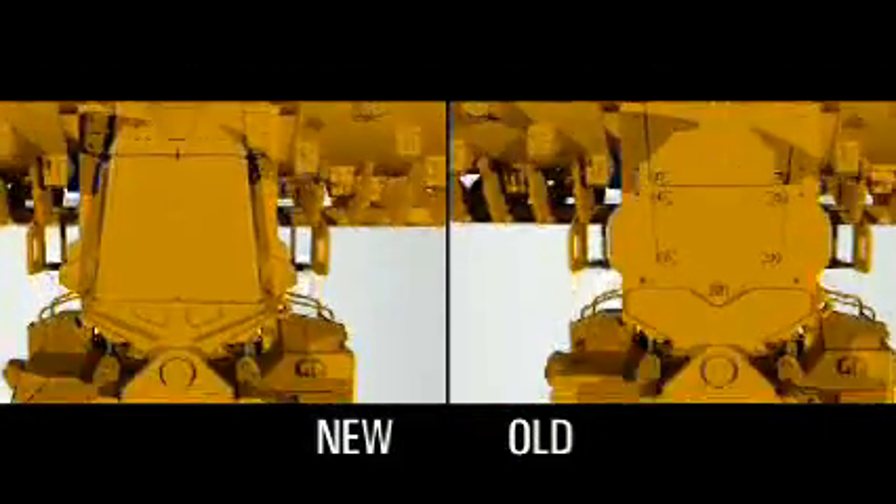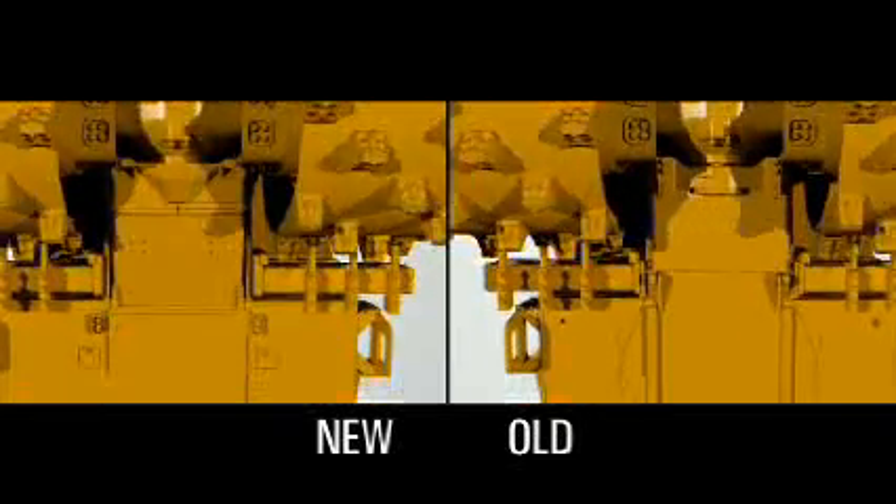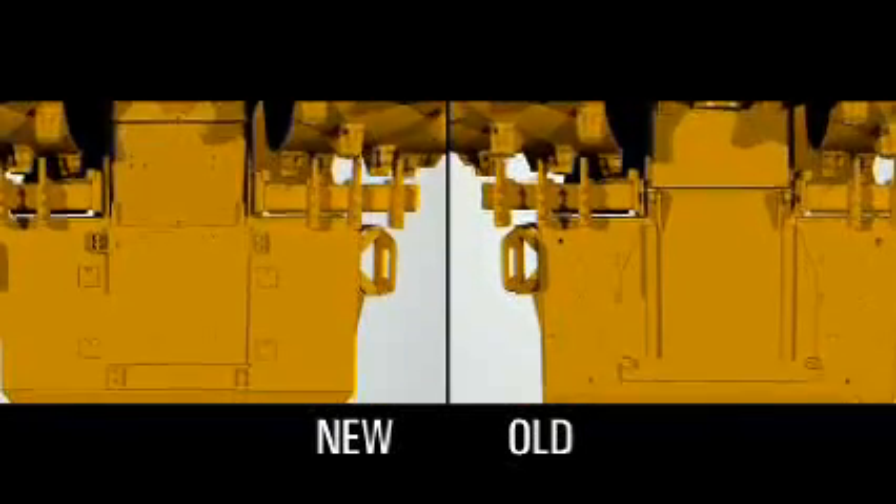The new Belly Guard has a smooth surface design with improved coverage and easier access. The smooth surface design reduces machine drag or resistance over the trash, improving compaction and reducing wear.